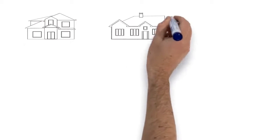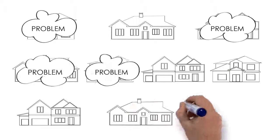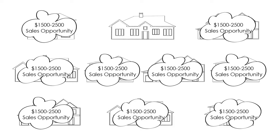Did you know that 90% of homes have at least one indoor air quality or comfort problem, and most people don't even realize it? Did you know that this fact could translate to a $15 to $2,500 sales opportunity in each of these homes?